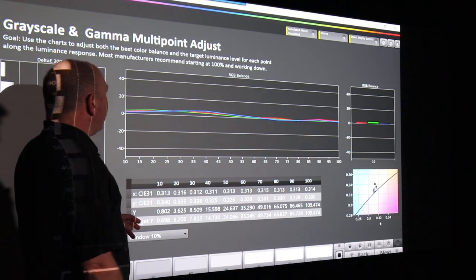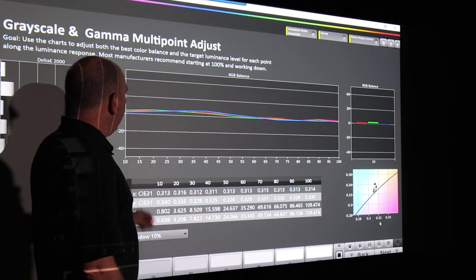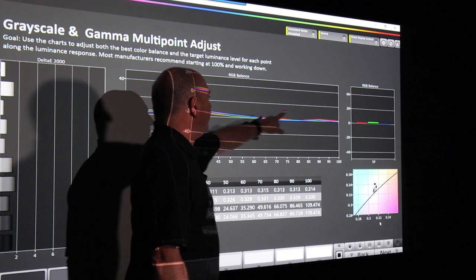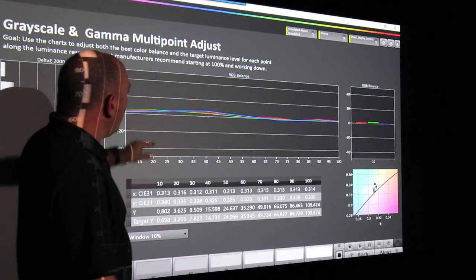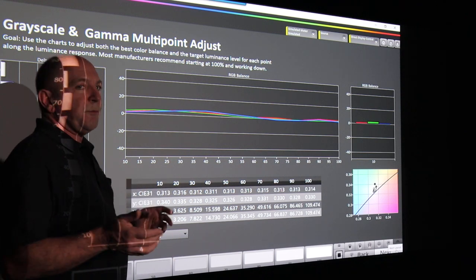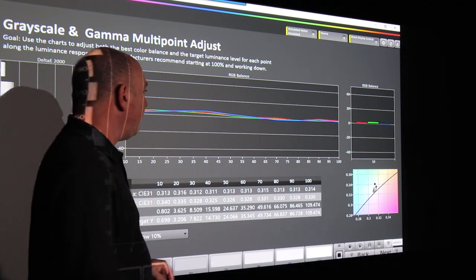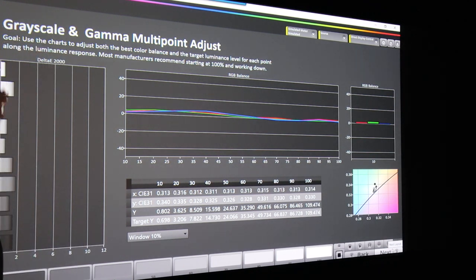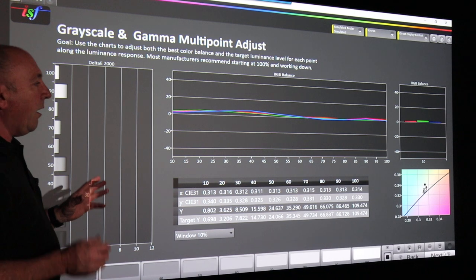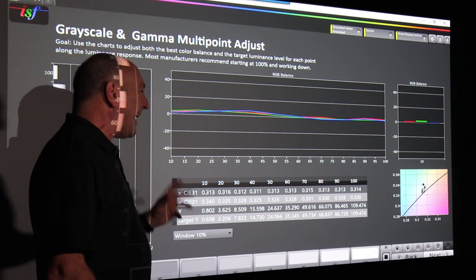This projector posed a bit of a challenge getting the 10-point grayscale — we've got 10 points from 10 up to 100 IRE. It's a little bit light at the darker end, but to a very small degree, and the red, green, and blue are tracking well. I had limited time on this job and would have spent more time pulling this down onto the line. There was also some ambient light coming into the room we couldn't control. However, looking at our error, it's all well under 2 delta E — a very good outcome.